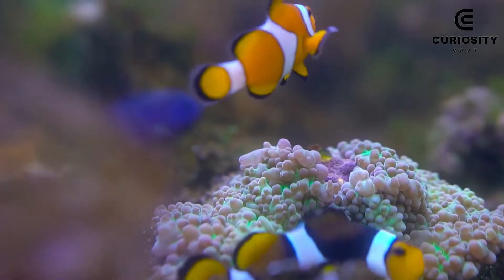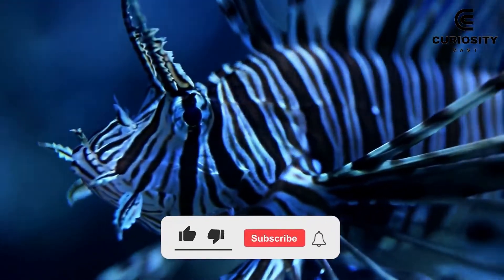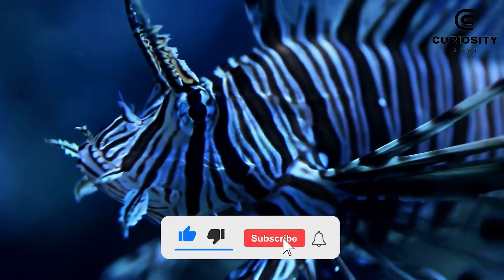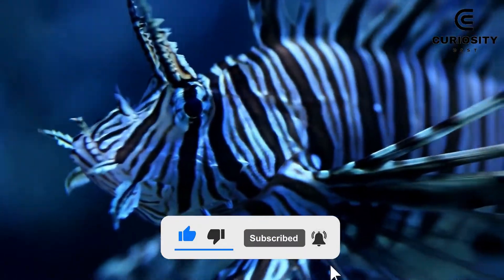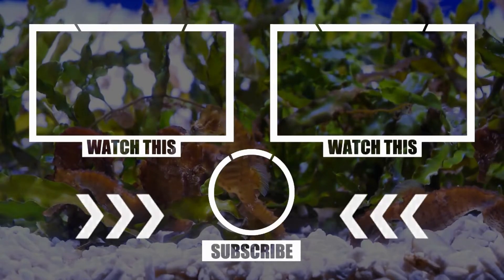Well, which of these is the most beautiful, in your opinion? Did I miss any on this list? Comment below, like, subscribe, and check out the suggested video we've prepared for you. See you!